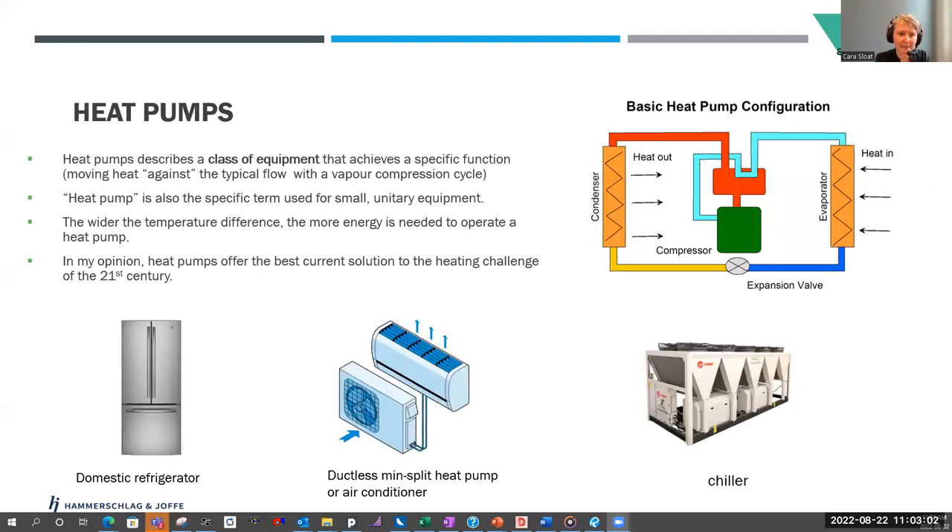So what is a heat pump? Heat pumps are a class of equipment that essentially move heat against the typical flow that entropy would require — from hot to cold, a heat pump moves backwards from cold to hot. It's the specific term used for small unitary equipment; if you were buying a mini split for your house, you would be buying a heat pump. But it's also the word for the class of equipment. A chiller is a heat pump that only moves energy in one direction — in the summertime it will make the building cooler even though it's hot outside. You can add a reversing valve to almost any of these heat pump devices to make them go the other direction, so there are now products available that will remove heat from the atmosphere and put it into the building. Even your refrigerator counts as a heat pump. In my opinion, heat pumps are going to be the best solution to the heating challenge of the 21st century.